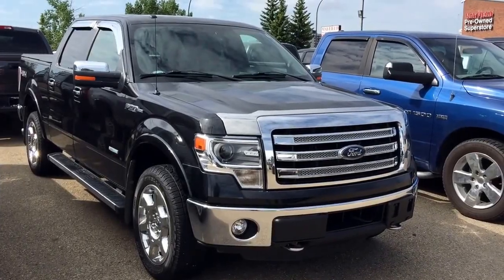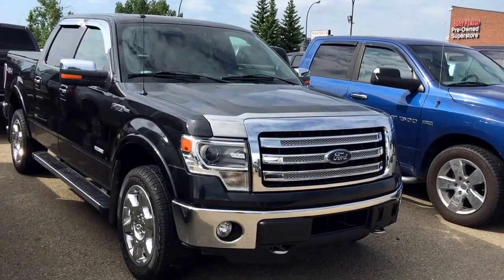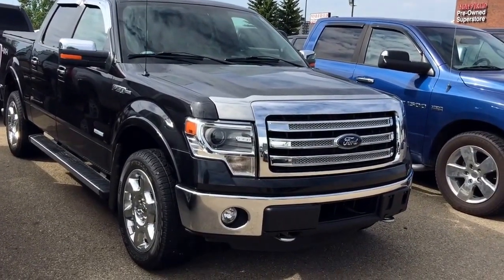Good morning! This is Andy Lam from Mayfield Toyota Priyong Supercenter. Today I would like to present you our 2014 Ford F-150 Lariat Coolmax with Shotbox.